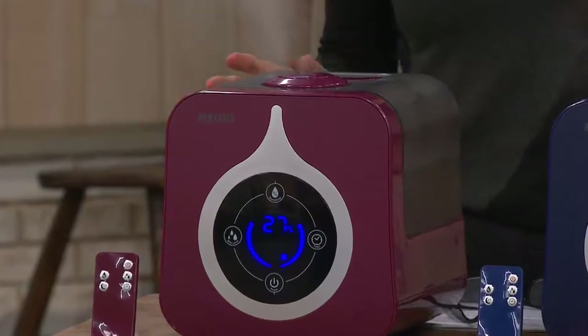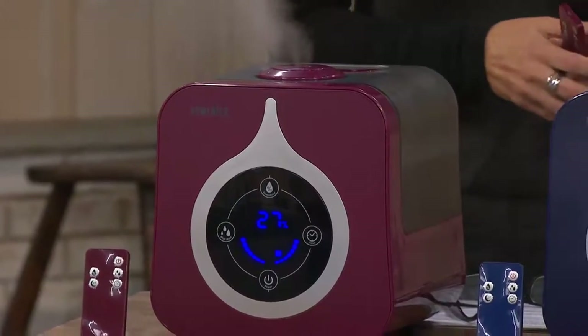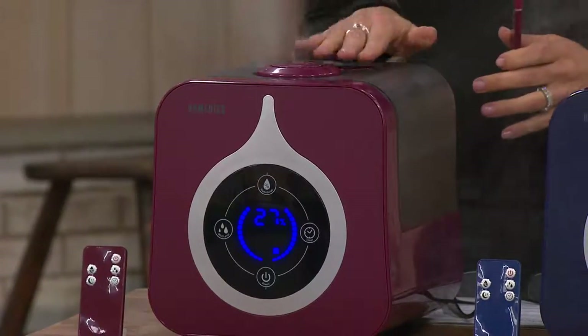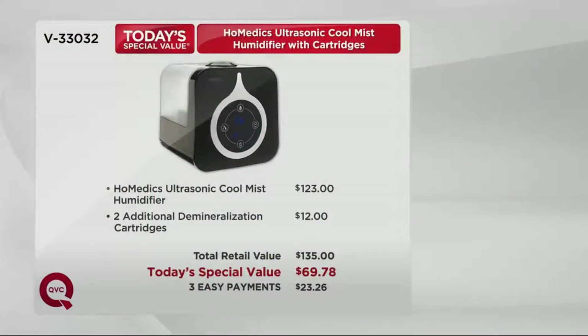These look more like decor pieces than anything else — it really keeps it from being a hospital sicky thing. It's setting the mood in your home, like a piece of furniture. I have one in my kitchen and when someone walks in they're like 'what is that?' This is about promoting well-being. Our last caller said she saw it for $150 — we saw it for $123, plus additional cartridges you don't get at retail for $12, so that's $135 total. We're saving you $65 today — you get it for around $70, in three easy payments.